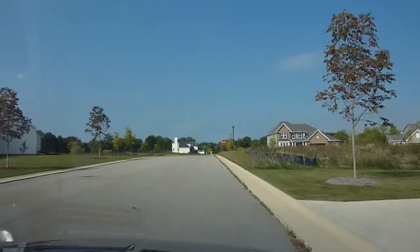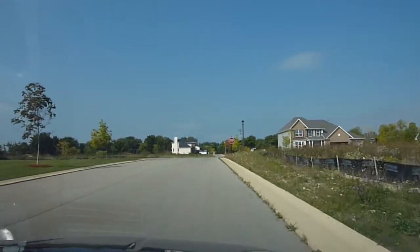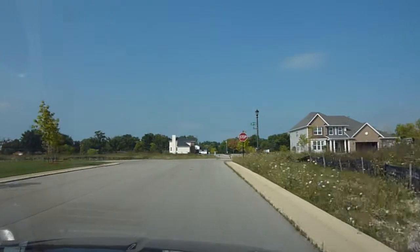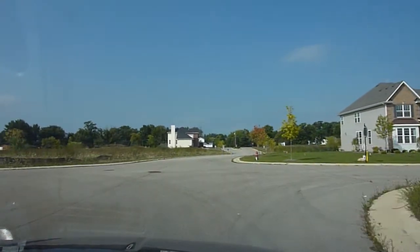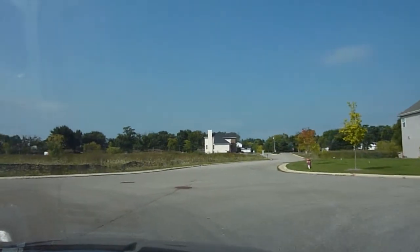Not a very large development. And like many other subdivisions, the top layer of asphalt is missing, so the sewers stick up a bit.